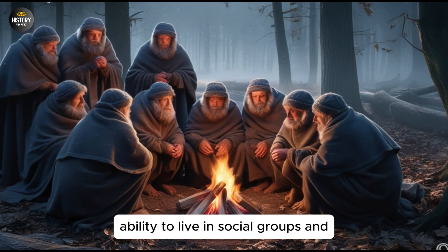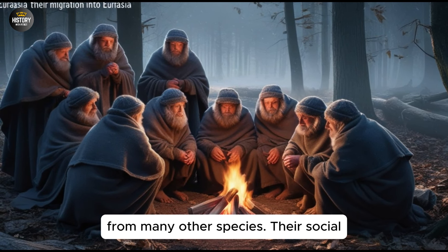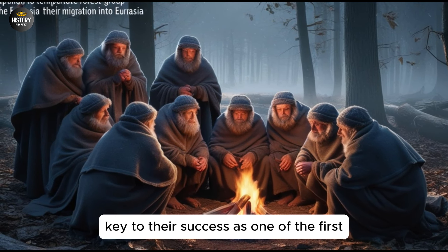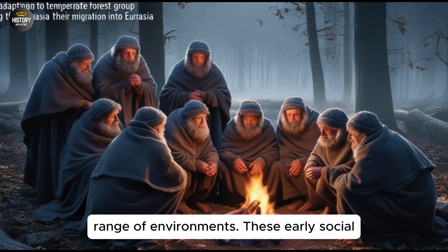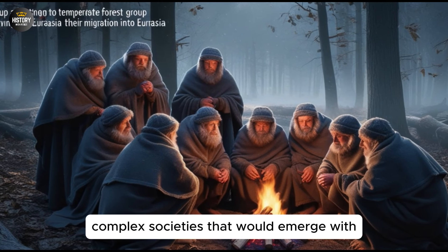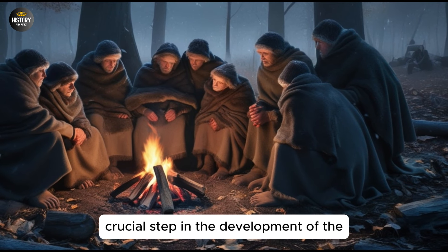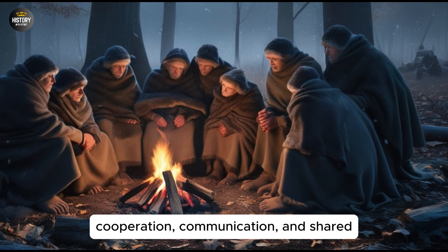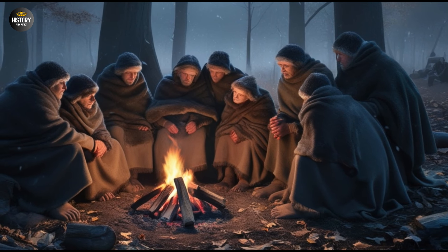Homo Ergaster's ability to live in social groups and communicate effectively set them apart from many other species. Their social behaviors and cooperative strategies were key to their success as one of the first hominins to explore and adapt to a wide range of environments. These early social structures laid the foundation for the complex societies that would emerge with later human evolution, highlighting the importance of cooperation, communication, and shared knowledge in the story of human evolution.